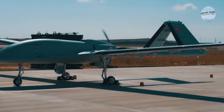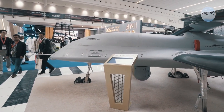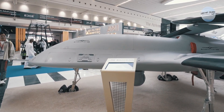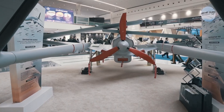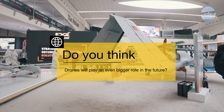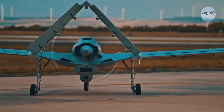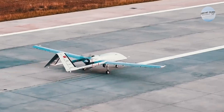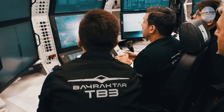With its impressive performance and focus on innovation, the Bayraktar TB3 is a glimpse into the future of drone technology. We can't wait to see what amazing things this drone accomplishes next. Do you think drones will play an even bigger role in the future? Let us know in the comments below. And if you enjoyed this video, don't forget to like and subscribe for more awesome tech content.